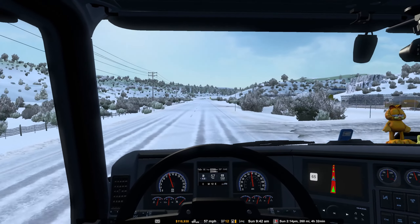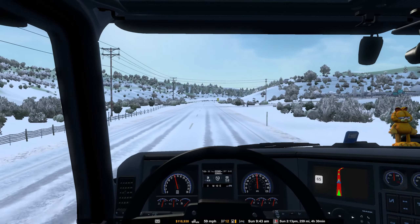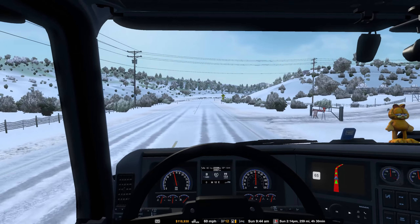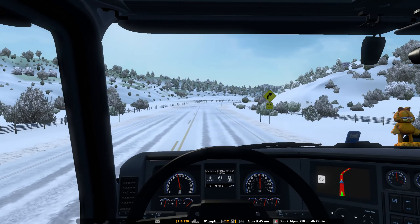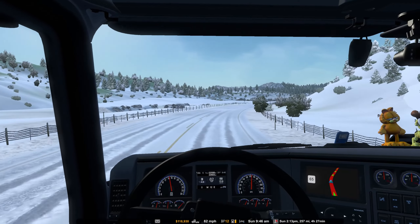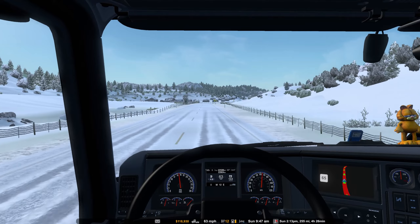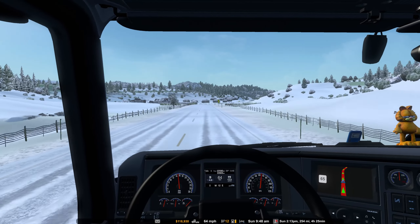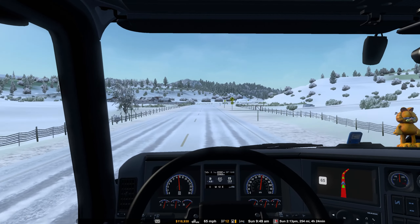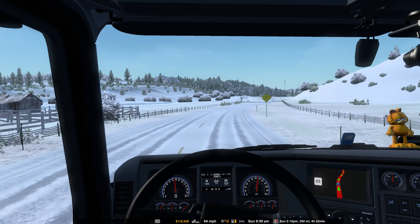Definitely a lot more noise in version 1.43 with the cab noise - getting more of the rumbling sound inside the cab itself. I'll have to see when I edit this video how loud the cab is over my voice and adjust accordingly, being my first time actually recording while talking in this version.